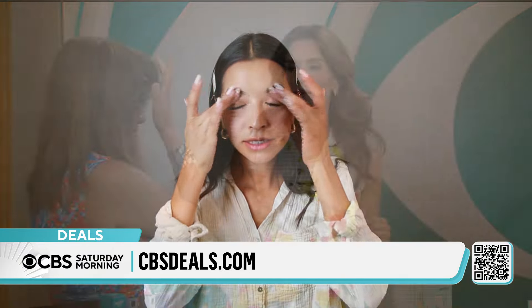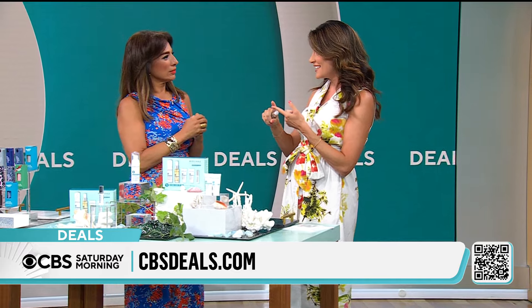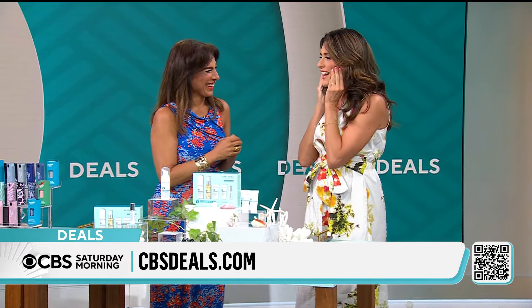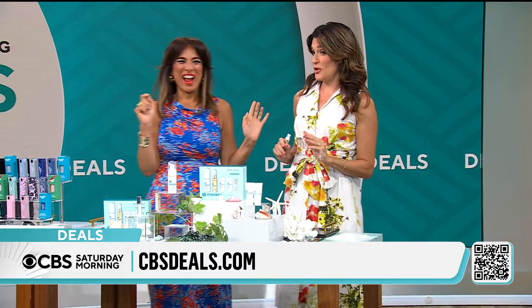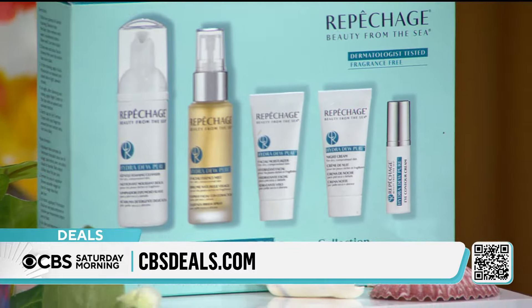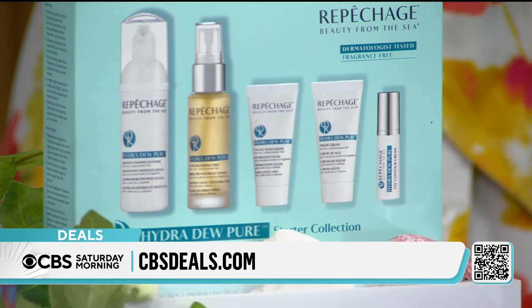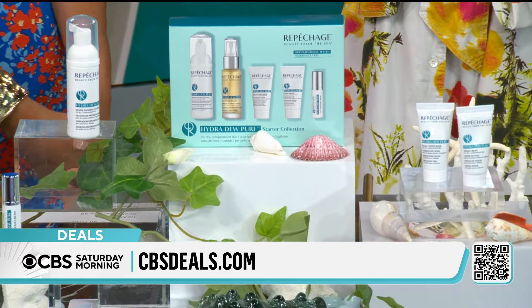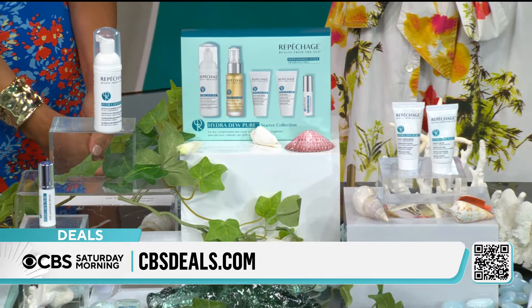I'll spritz myself to show you. This spritz, put on under your makeup, refresh your makeup throughout the day. You're getting two forms of hyaluronic acid, squalane — all of those amazing benefits giving you hydration. That hydration from within, that dewy, bouncy skin you can get in this five-piece kit. It's an amazing way to take the beauty of the sea and give that hydration to our skin.